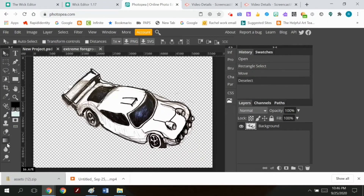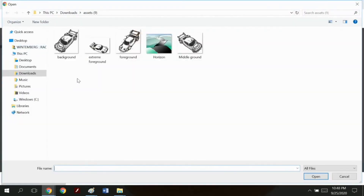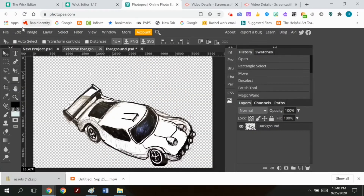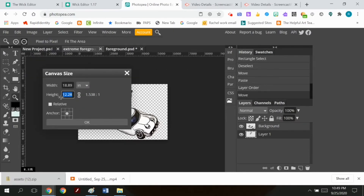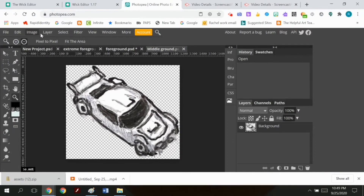I also forgot to resize the cars, so I'm going and doing that too. I put the cars together in the correct direction and order, then change the entire document to about two inches tall so the cars are the right size to manipulate in the Wick Editor. You don't want to resize the cars separately because you won't know if they're the correct size in relation to each other, so I had to reassemble the entire document. It would have been better to resize before exporting the PNGs.